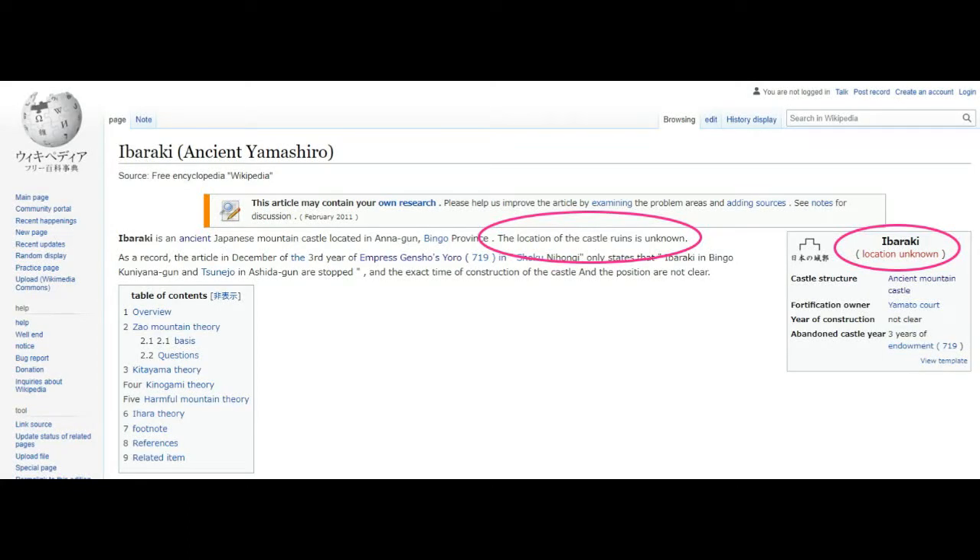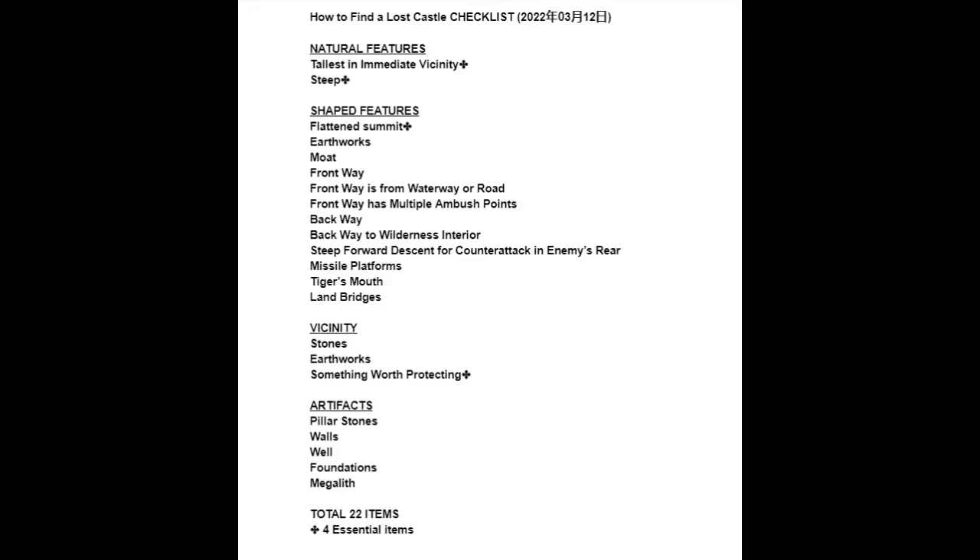We are looking for that lost castle — that lost 1,300-year-old castle. I would expect to see stones in the vicinity, stones and earthworks.